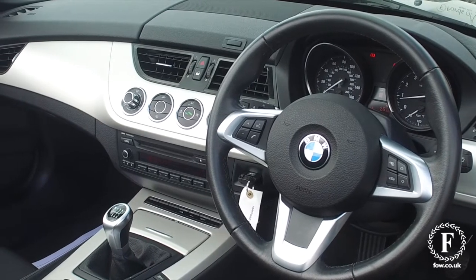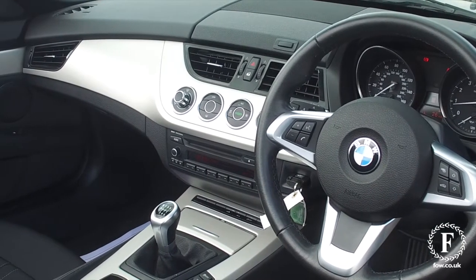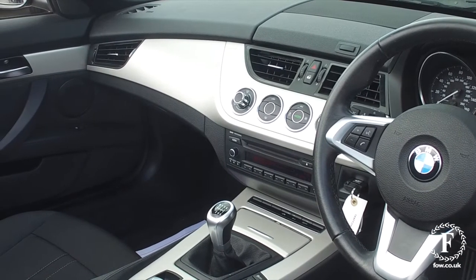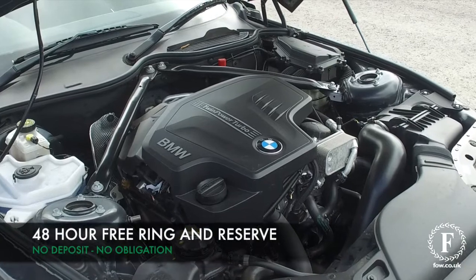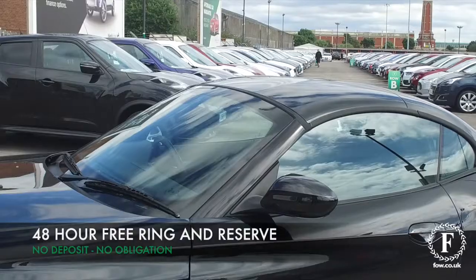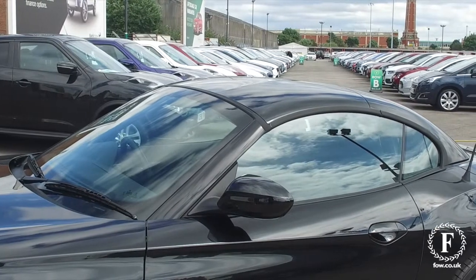Now you sit pretty low to the ground in these cars, so it's perhaps not the easiest to get in and out of. However, once you're in it's a lovely cockpit and a lot to keep you happy, including the teleservices and emergency call system from BMW.